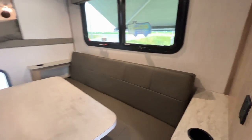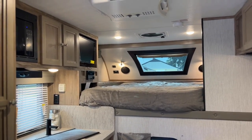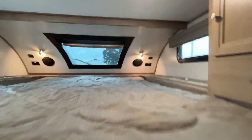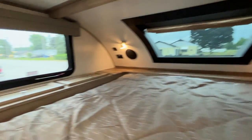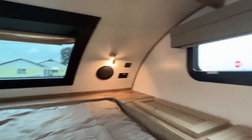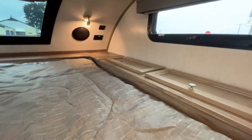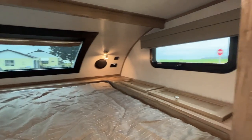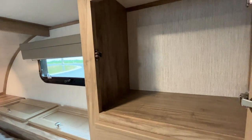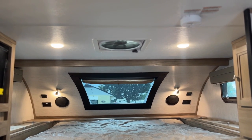There is a full-size queen bed up over top of the cab. There is storage on both sides of the bed with fairly deep storage cabinets, USB and power outlets on both sides, and reading lights on both sides as well. There's also an extra cabinet right at the base of the bed and a drawer for additional storage.